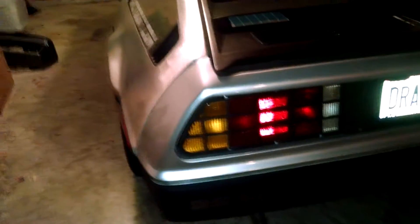Nice wheels, light silver tone painted rear fascia, stock exhausts, nice little carbureted engine.